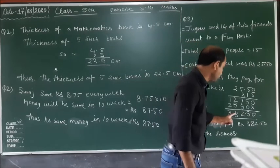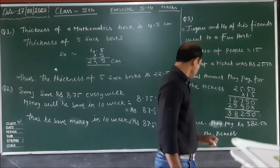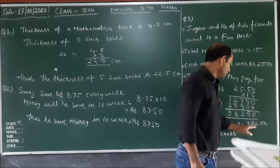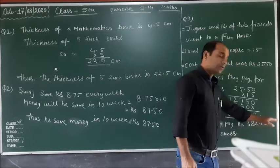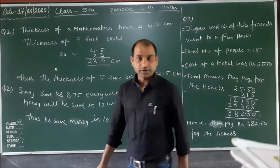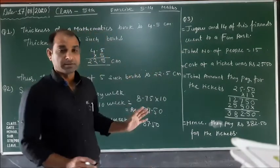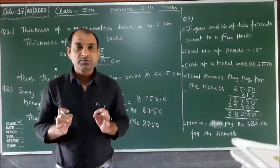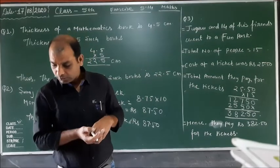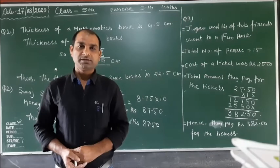Your answer is rupees 382.50. Hence, they pay rupees 382.50 for the tickets. Dear children, this question is completed and this exercise is also completed. In the next video, I will tell you exercise 5.15. Thank you very much.